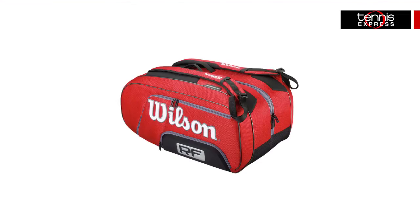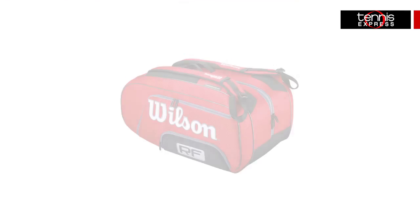Roger will keep all of his equipment in the Wilson Federal Elite 12-Pack Tennis Bag. This Elite 12-Pack has space for up to 12 frames and a large compartment for holding shoes and apparel. Additional accessory pockets store valuables securely and padded straps allow the bag to be carried as a backpack.